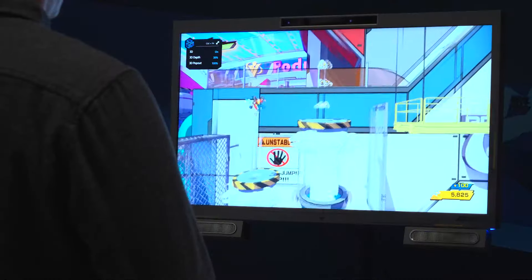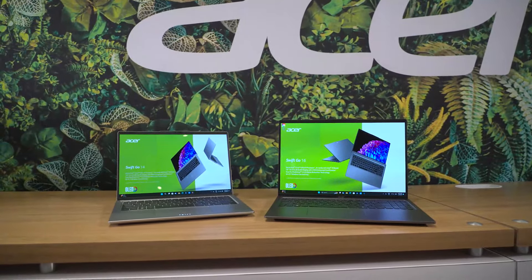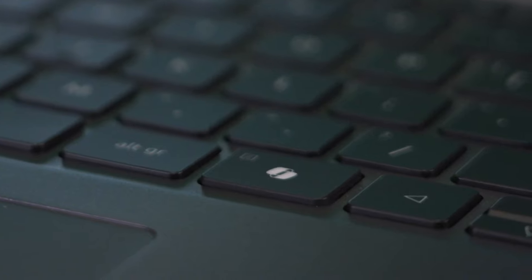Acer is introducing a wide variety of products including a 3D display, the Acer Swift Go 14, and Acer Swift Go 16. These make use of the new Intel Core Ultra series of processors and feature the new Microsoft Copilot key to help launch the AI companion.